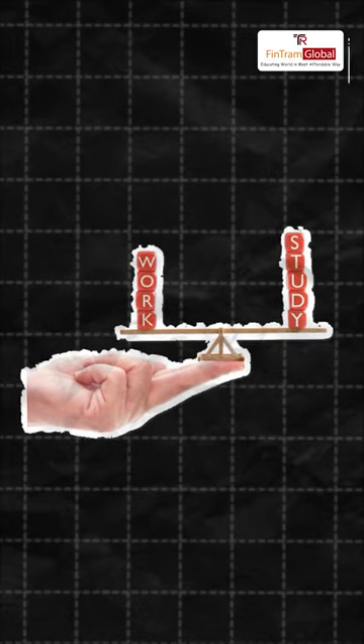Balancing ACCA study with a full-time job can be challenging, but with effective strategies and time management, it's entirely achievable. This is Shimon Abroya, an ACCA student just like you, and I'm here to share how I balance my studies with work. So let's dive into the strategies that work best for me and can for you too.